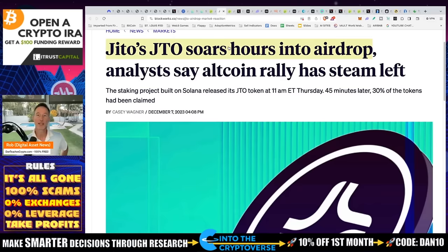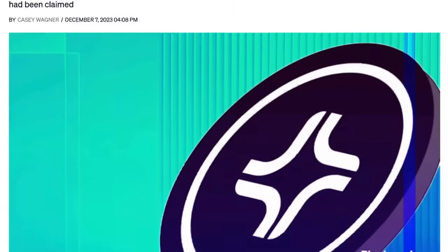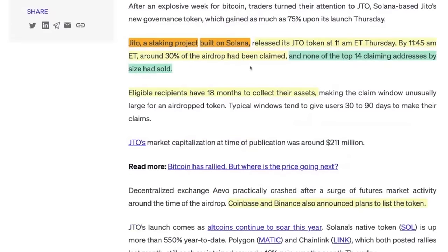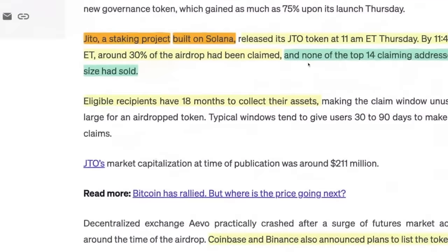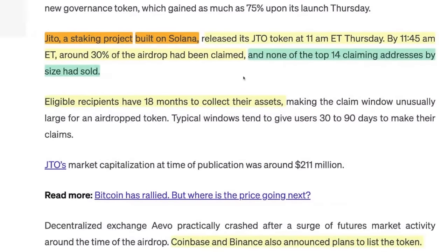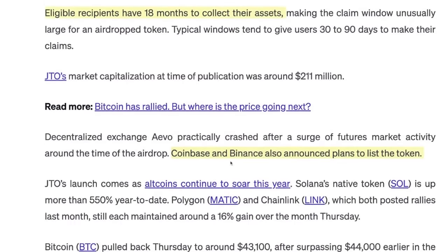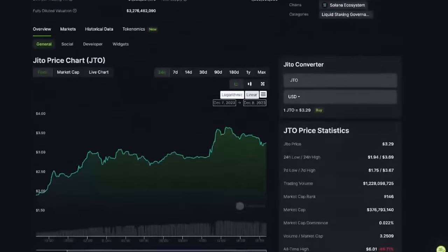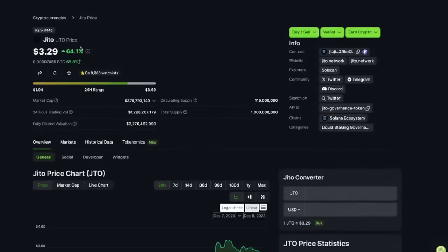Here's what happened in the last 24 hours. JTO soared hours into the airdrop. JITO, a staking project built on Solana, released its JTO token at 11 a.m. Thursday. By 11:45 a.m., around 30% of the airdrop had been claimed, and none of the top 14 claiming addresses by size had sold. Eligible recipients have 18 months to collect their assets. Then Coinbase and Binance announced plans to list the token — meaning that price ripped.